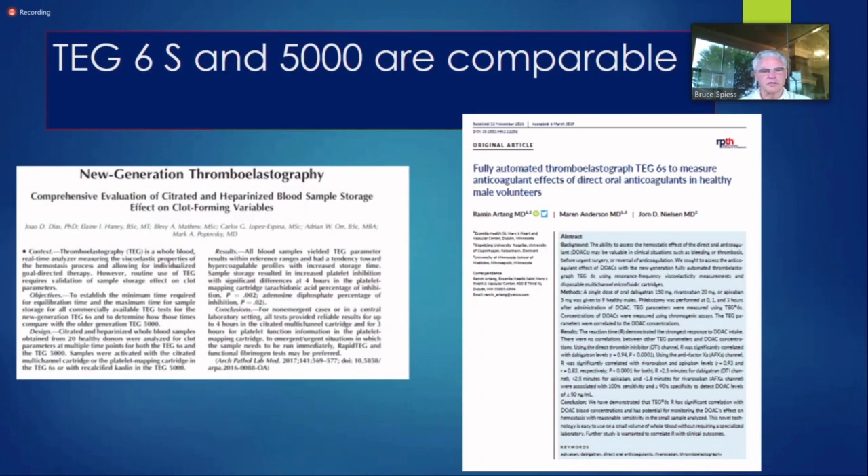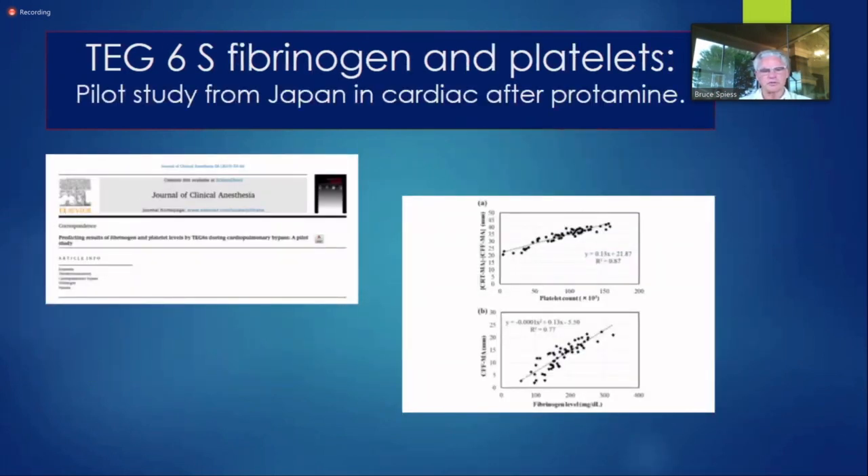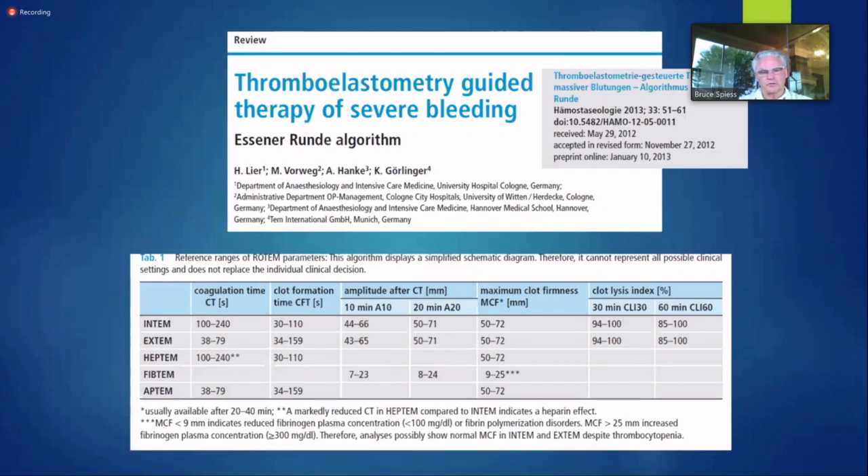Is everything on the 6S and the 5000 comparable? Yes, they are. If you've been using 5000s in your lab and want to shift to 6S, you can do that. This is a study out of Japan looking at protamine, platelet counts, and fibrinogen levels. It has pretty good accuracy for what those levels might be compared to a regular lab.